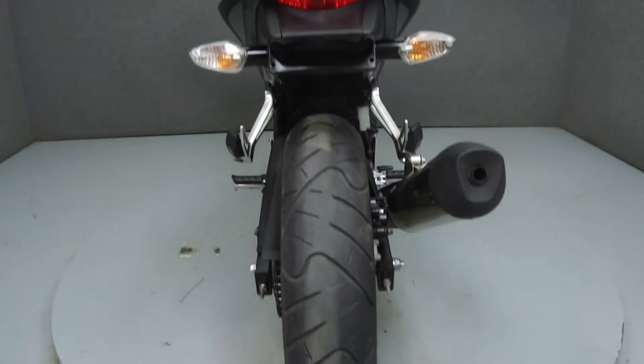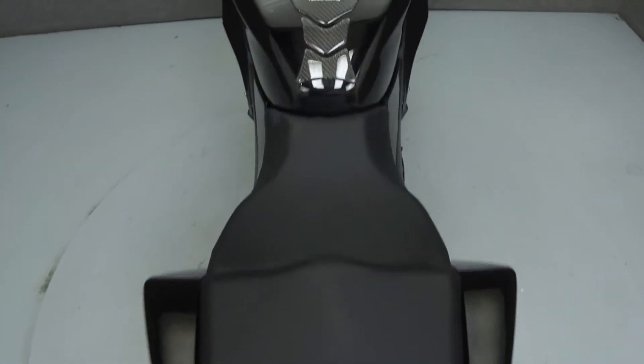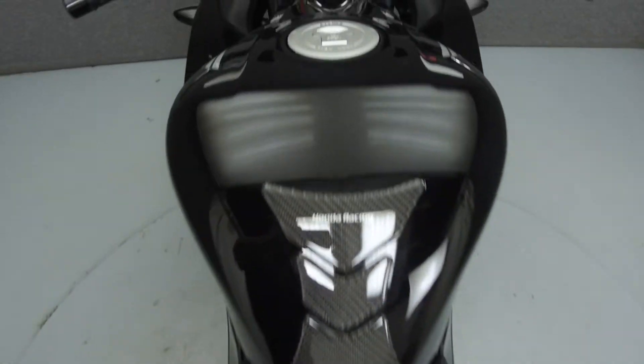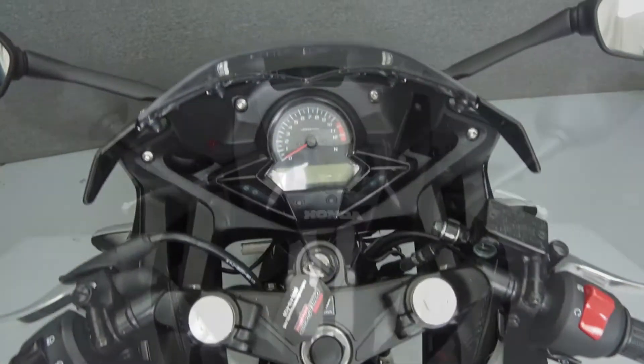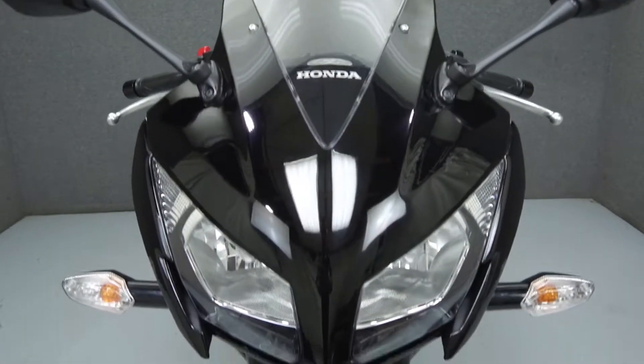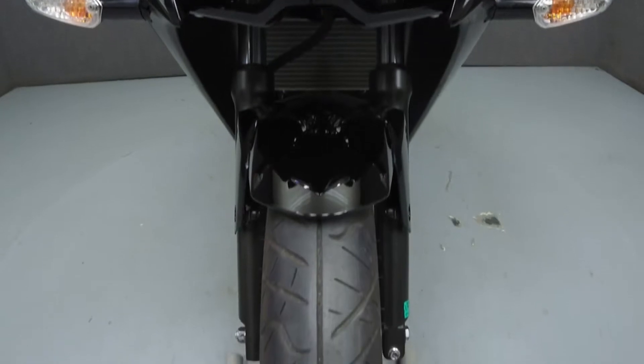It has been upgraded with a tank pad and a rear fender eliminator kit. Rather than describing any cosmetic flaws, which can be very subjective, we have taken this high resolution video so that you can get an exact representation of what this vehicle looks like in real life. Our goal is to provide you the ability to virtually walk around and inspect it as if you were here in person.